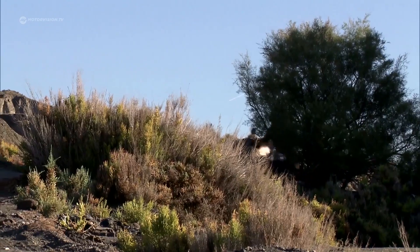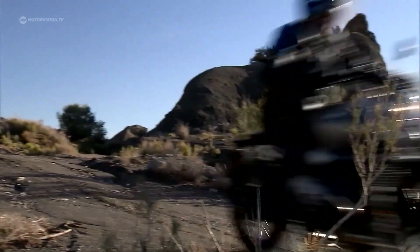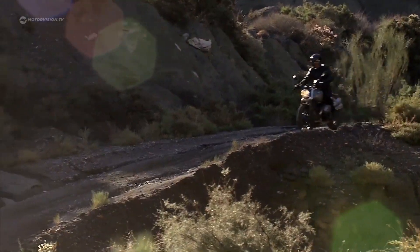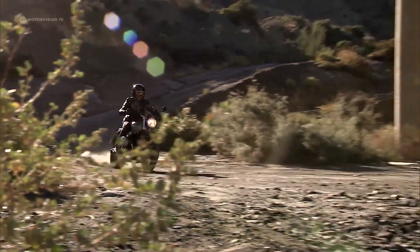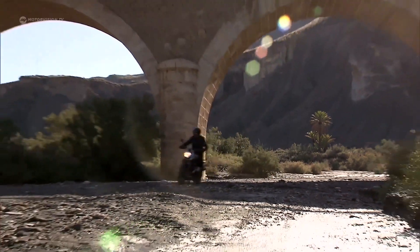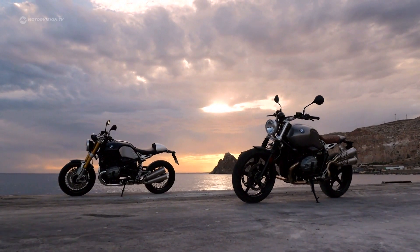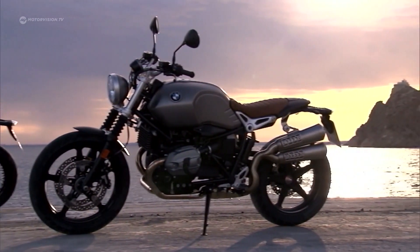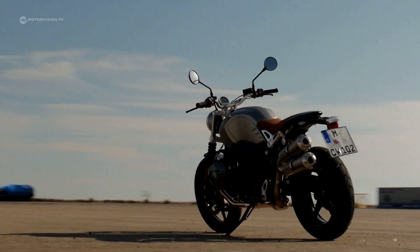The motorcycle world is celebrating the definitive return of the iconic soft off-roader: the new BMW R9T Scrambler. Based on successful retro bikes, BMW has developed a true Scrambler with the R9T as the second member of its new motorcycle line heritage. Just like that model, the new Scrambler is also a classic naked bike, only with the typical attributes of the Scrambler fraction.